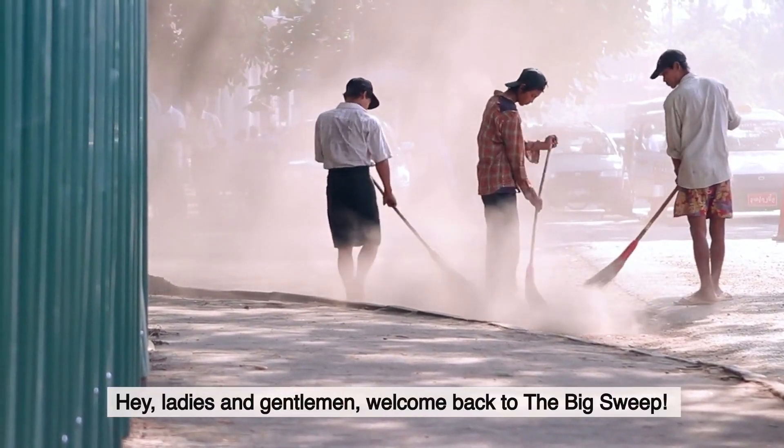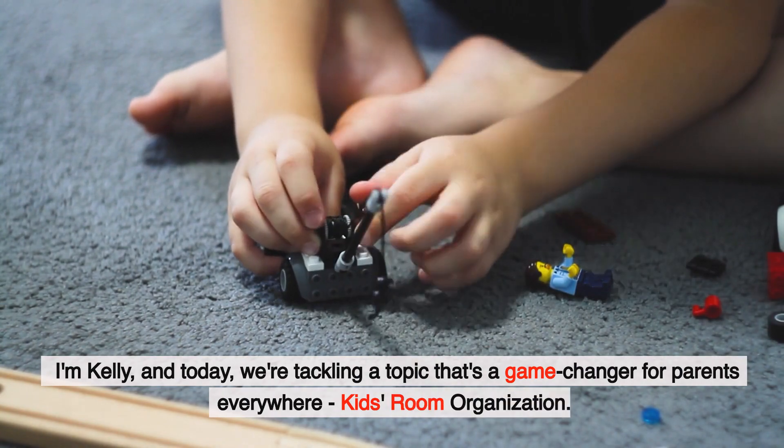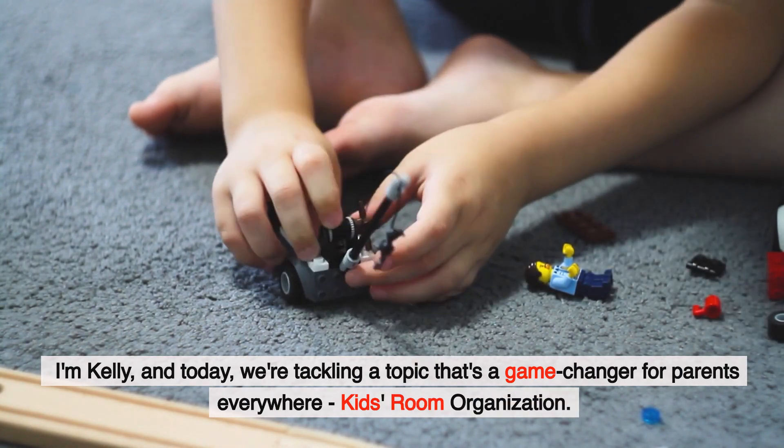Hey ladies and gentlemen, welcome back to The Big Sweep. I'm Kelly and today we're tackling a topic that's a game changer for parents everywhere: kids' room organization.